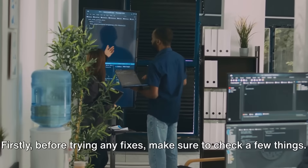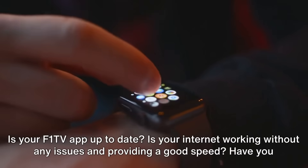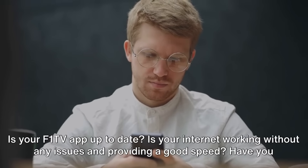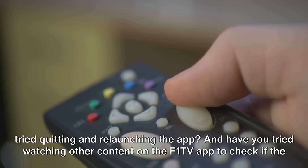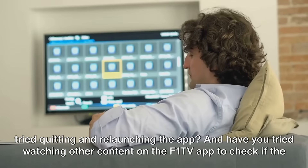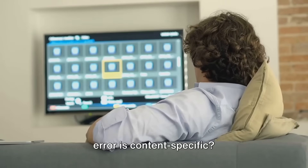Before trying any fixes, make sure to check a few things. Is your F1 TV app up to date? Is your internet working without any issues and providing a good speed? Have you tried quitting and relaunching the app? And have you tried watching other content on the F1 TV app to check if the error is content-specific?